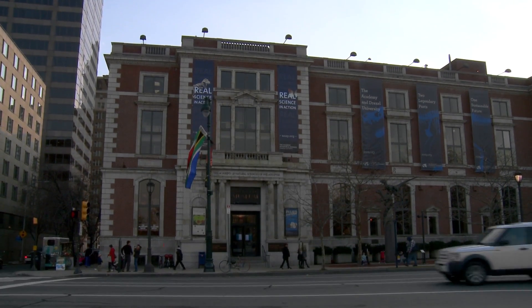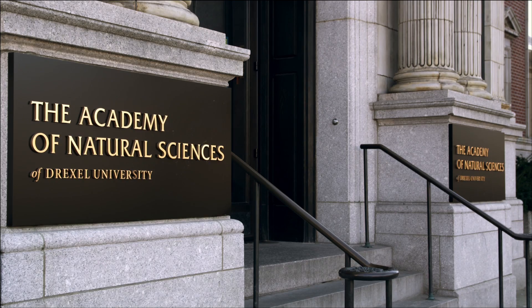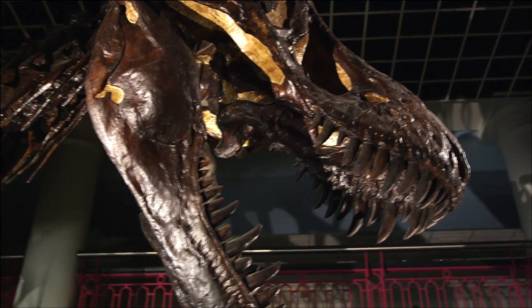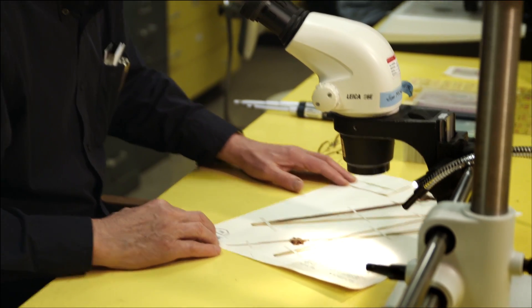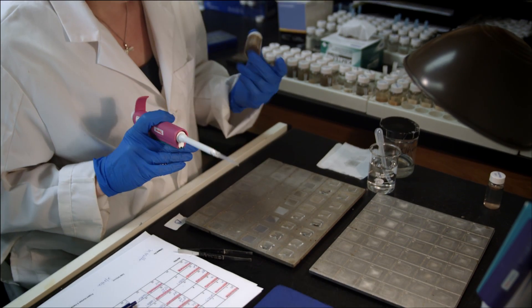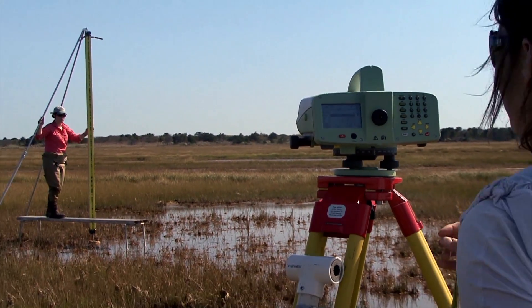When the public thinks of the Academy of Natural Sciences in Philadelphia, they think of us as the dinosaur museum, but that's actually only a tiny part of what goes on here. The research extends into all fields of natural history and covers the time span not only from dinosaurs but right up to the very minute.